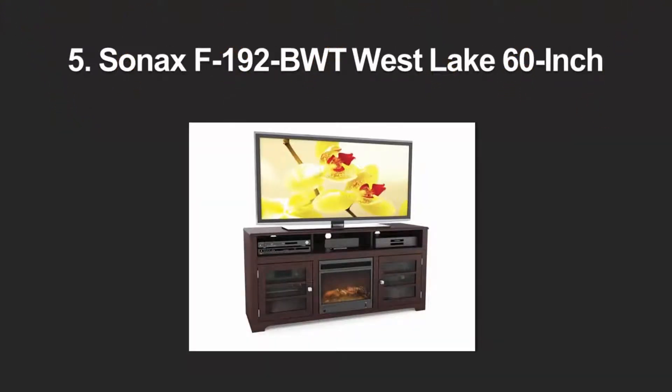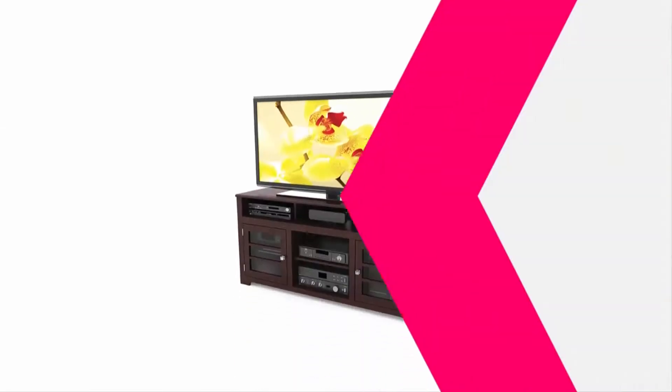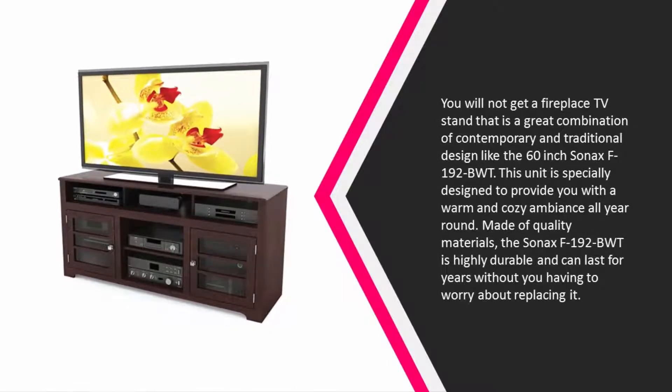Starting our list at number 5: you will not find a fireplace TV stand that is a great combination of contemporary and traditional design like the 60-inch Sonax F192BWT. This unit is specially designed to provide you with a warm and cozy ambience all year round. Made of quality materials, the Sonax F192BWT is highly durable and can last for years without you having to worry about replacing it.